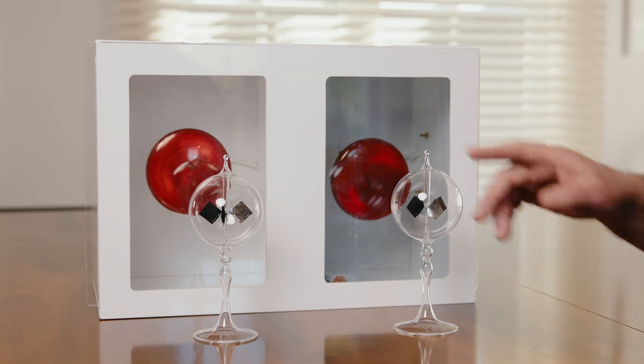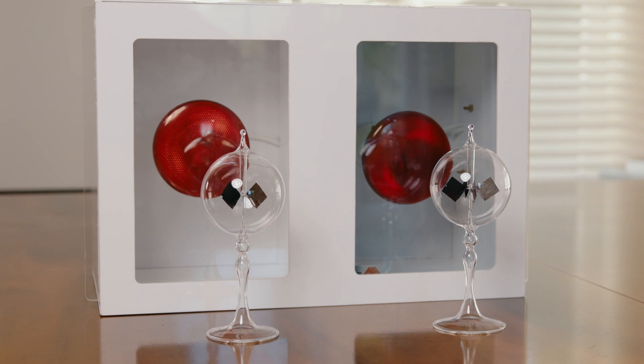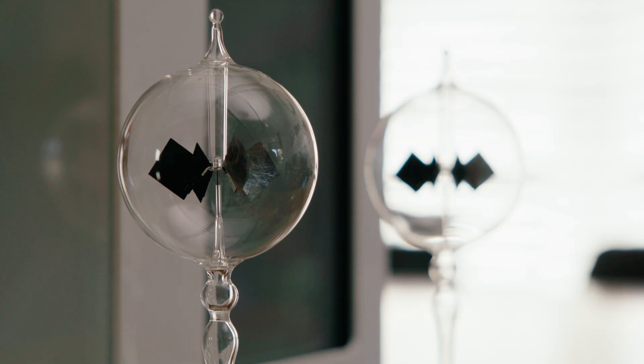There are two heat lamps, there is some single glazing and there is some double glazing, and in front of each one is a radiometer that measures the amount of heat that comes through. When the heat hits these little fan blades, if there's a lot of heat it will spin quickly; if there's less heat it will spin slowly.